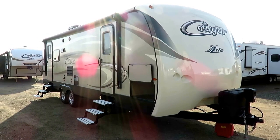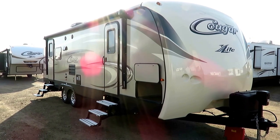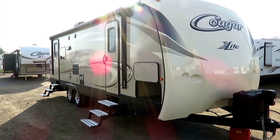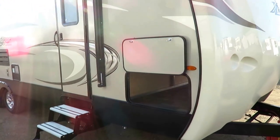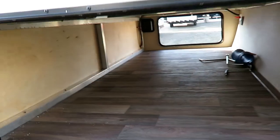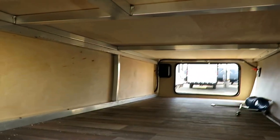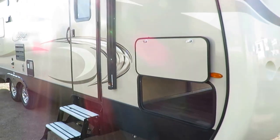Cougar 28 RLS by Keystone, here at Halet RV of Coldwater, Michigan. 6,160 pounds — this is a fantastic ultralight, half-ton towable, rear-living couples camper. It's a floor plan that at face value you've seen a hundred different times, but you've never seen it in a Cougar. There are awesome little details here that separate this from other brands. Why choose the 28 RLS Cougar, and why choose Halet RV of Coldwater, Michigan? Those are the things I want to hit on in this video.